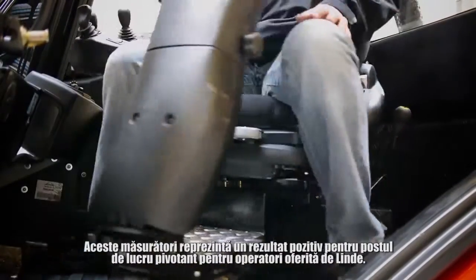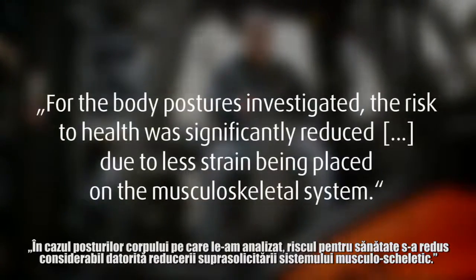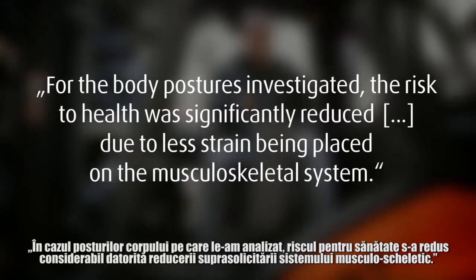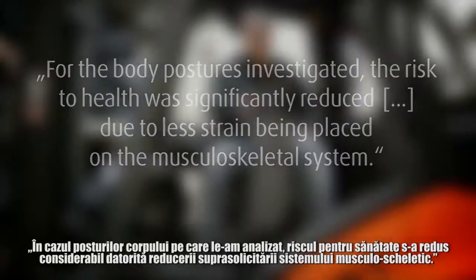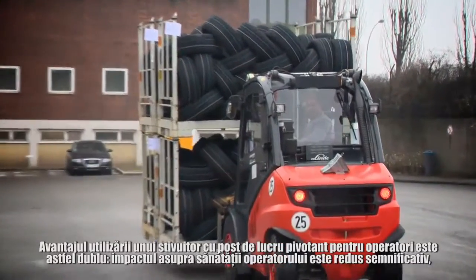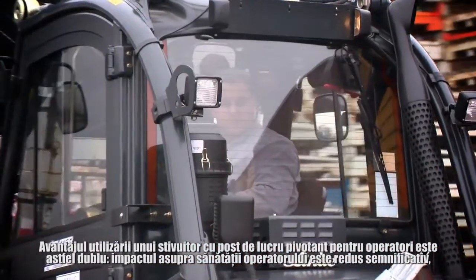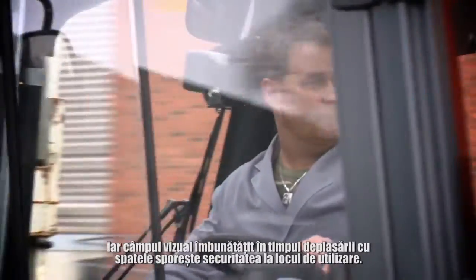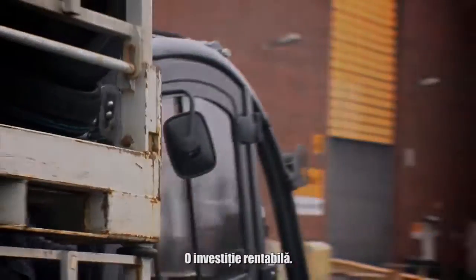These measurements are a positive result for the rotatable driver's workstation from Linder. For the body postures investigated, the risk to health was significantly reduced due to less strain being placed on the musculoskeletal system. The advantage of using a forklift truck with a rotatable driver's workstation is therefore twofold: the impact on the driver's health is considerably reduced, while the improved view during reverse travel increases safety on site. An investment that pays off.